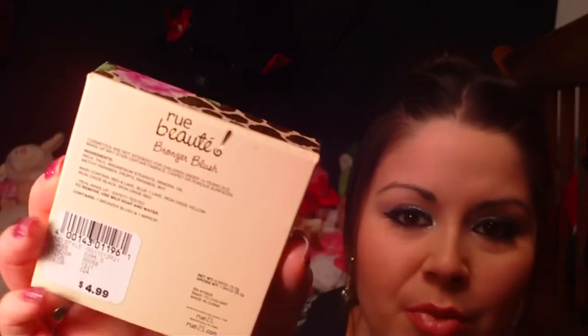So this is a little box and when you open it, it has a mirror up here — I don't want to blind you — and look at that. Does that look familiar? Because it does to me. This looks like the Too Faced Bronzer. If you guys look it up, you can Google it or go to Too Faced Cosmetics' website and look up their Leopard Bronzer — this is exactly what it looks like. I don't really see it as a bronzer; I see it more as a blush. It's called Bronzer Blush on the back, and it's Rue Beauté.